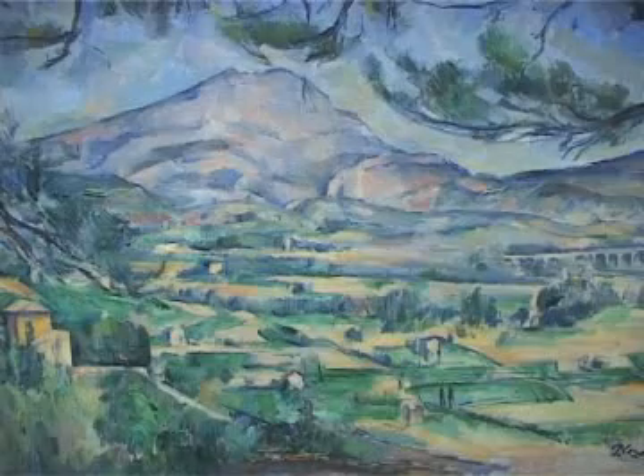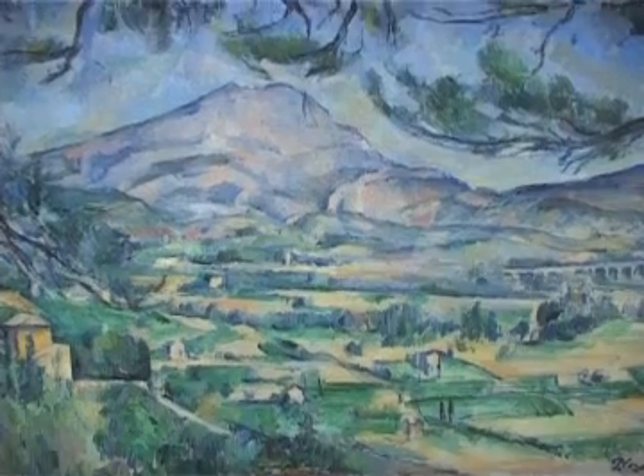The Courtauld picture was probably painted around 1887 and shows the valley between the mountain and his viewpoint to the west of Aix-en-Provence, looking out across a wide space to the mountain which is in fact about eight miles away. He manages to orchestrate that space by an extraordinary sequence of colours working through from the soft greens and beiges of the foreground.